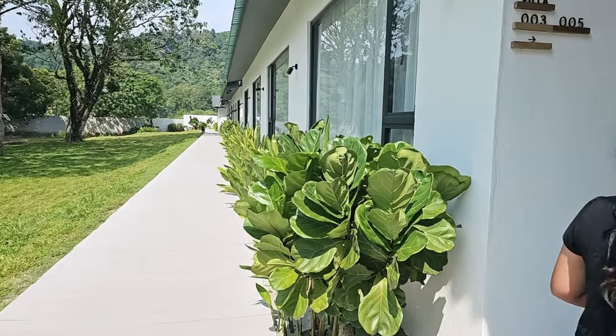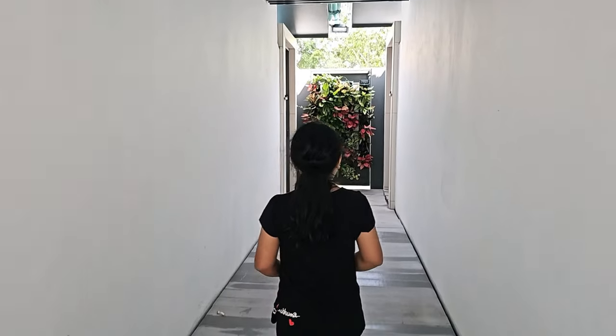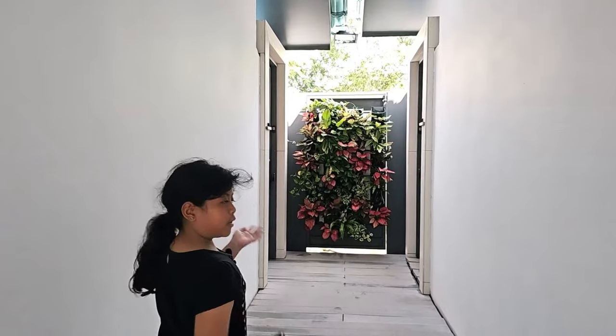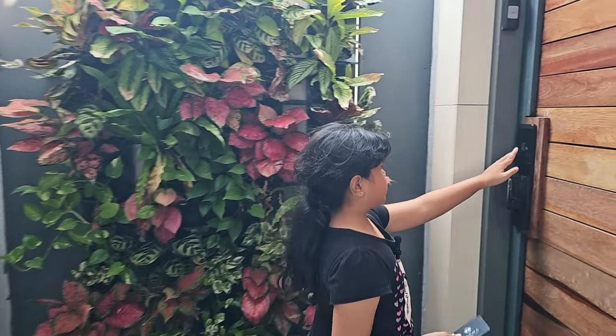So our room number is 003 here. We have this beautiful flower decoration here, and to enter, we have the card to tap it here.